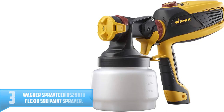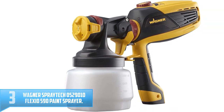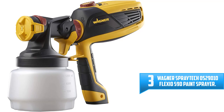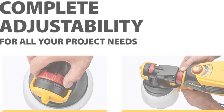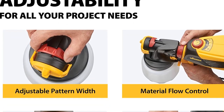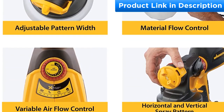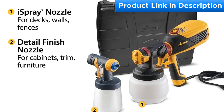Number three: Wagner Spray Tech 0529010 FLEXiO 590 paint sprayer. The Wagner Spray Tech 0529010 paint sprayer is loved by many because it's perfect for any home painting project. It comes with two nozzles that make it suitable for various projects. The iSpray nozzle is used to paint large projects, while the Detail Finish nozzle is for small projects and fine finishing. An X-Boost turbine gives it the power to spray unthinned exterior and interior paint.